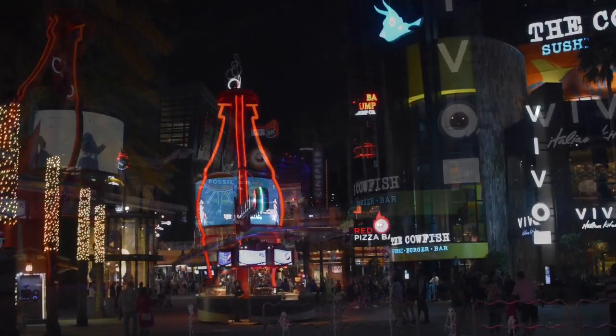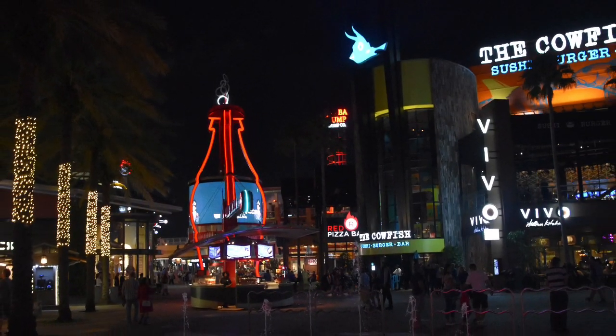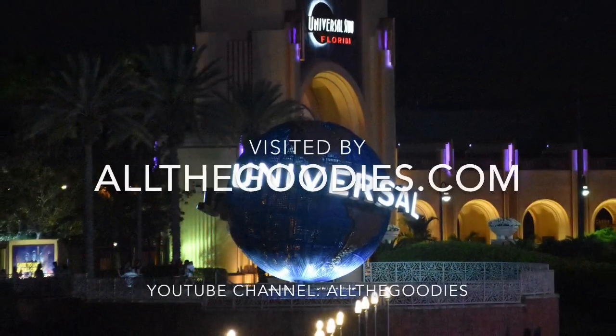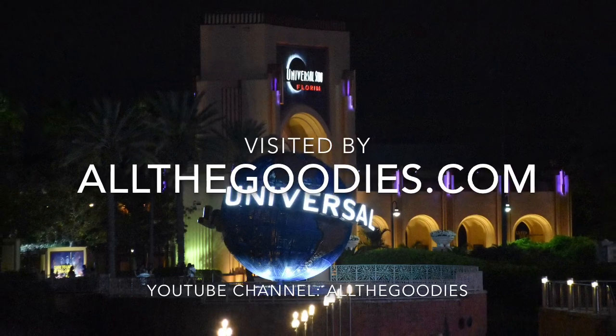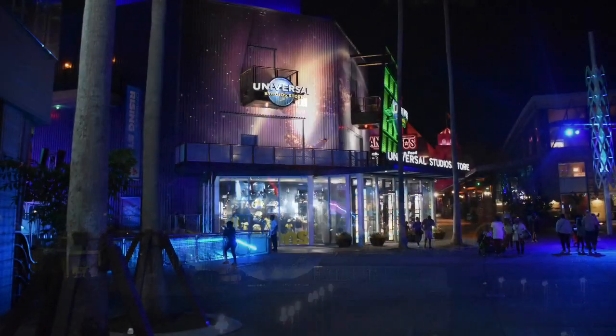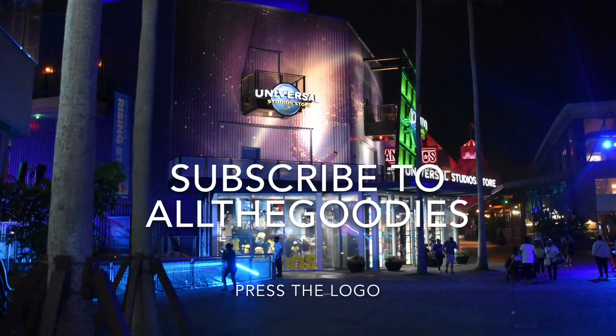If you want more tips from Orlando and other great places around the world, visit our homepage AllTheGoodies.com or our YouTube channel AllTheGoodies. Please subscribe to AllTheGoodies by pressing our logo.